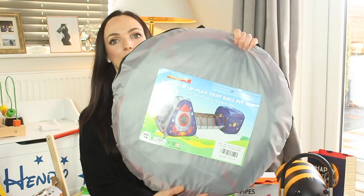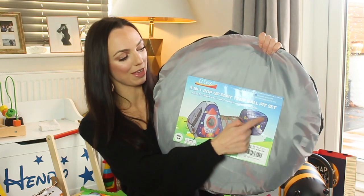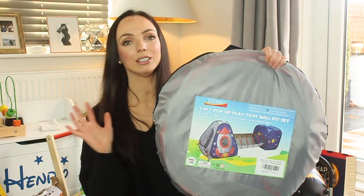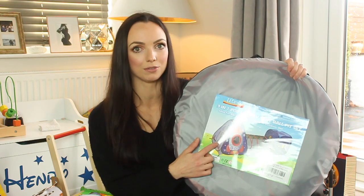A bigger gift which we're actually saving for Christmas is this — we haven't opened it up yet but it looks absolutely amazing. It's a tent with a pop-up tunnel and then a box at the far end. Henry loves climbing under things at the moment so I'm sure he's going to have hours of fun in this.